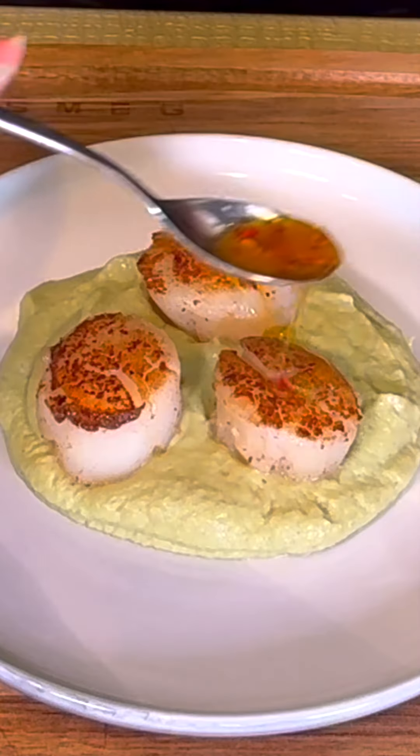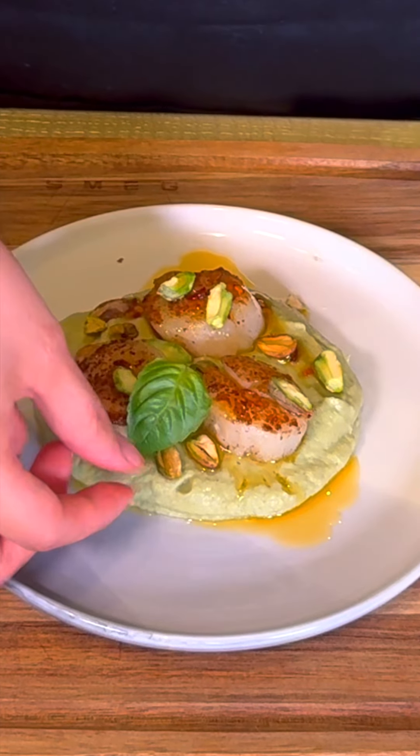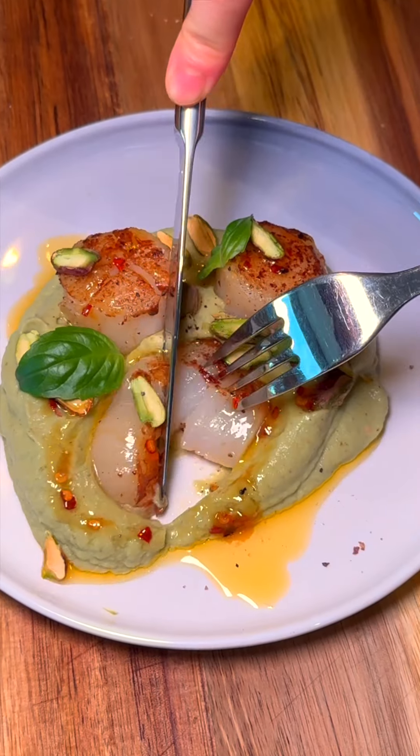Crown with perfectly cooked scallops and drizzle the hot honey butter. Garnish with toasted pistachios and fresh basil. Words can't capture this dish — you'll just have to taste it to believe it.